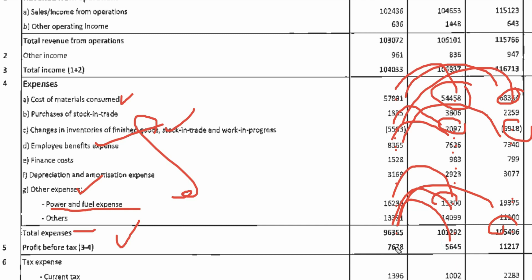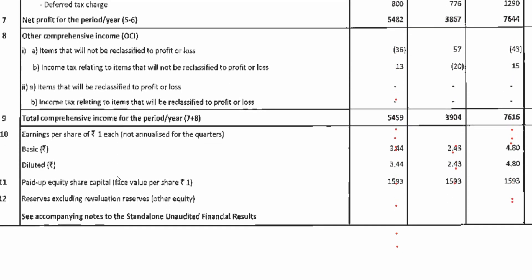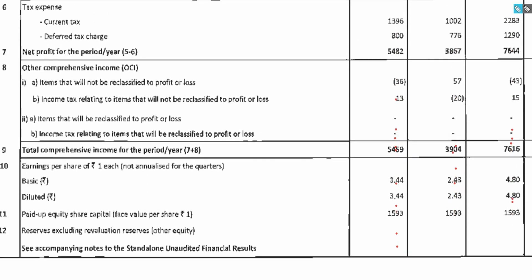When you go to profit before tax, there is a quarter-on-quarter improvement of 76 crore because expenses are reduced — you will see a decrease in cost of materials. After all things, if we look at total comprehensive income for the period, you will see 54 crore this quarter, which was 39 crore last quarter, and 76 crore one year ago. This is reflected in EPS as well — quarter-on-quarter is bigger, but year-on-year there is a decline.